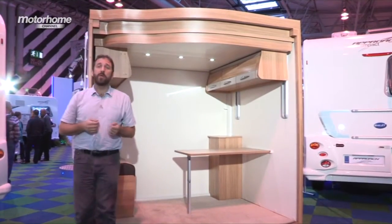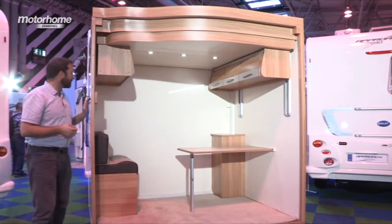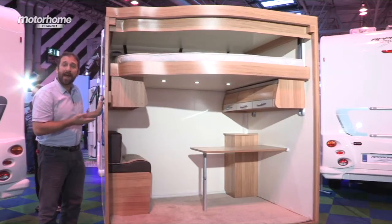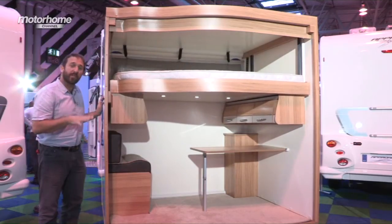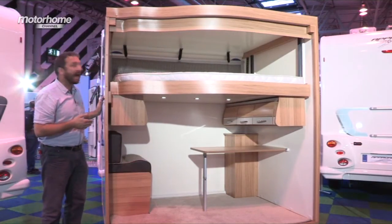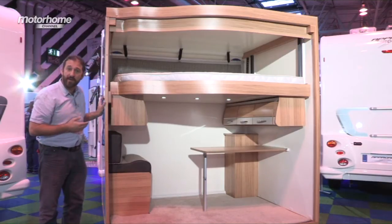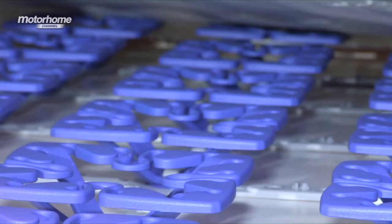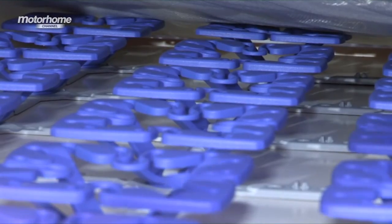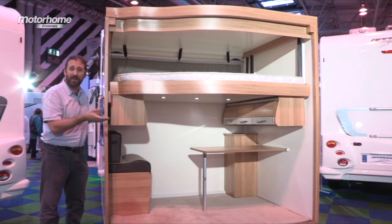We're going to step outside to show you a very special innovation. We're going to use this pod to show you that the 540 also features a very clever drop-down bed. It has a payload of 200 kilos, which should suit most couples. And as you can see, it has safety nets at either end of the bed. Underneath that mattress, you have the luxury Froli spring system, so it's extremely comfortable and air is able to circulate.